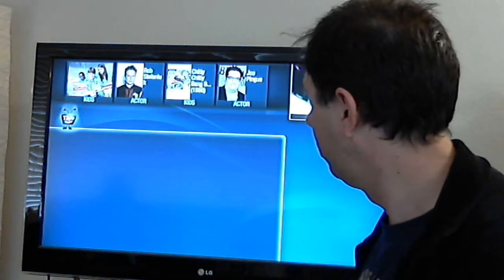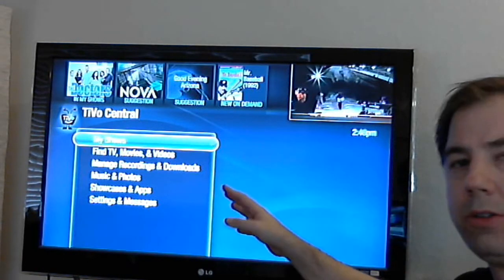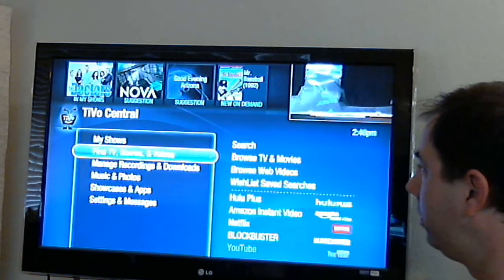Now let's go to another feature that I kind of liked. The transition — the way the art transitions from one frame to another is a little different. It's more of a fade transition and less of just an abrupt change. But let's go down to find movies.